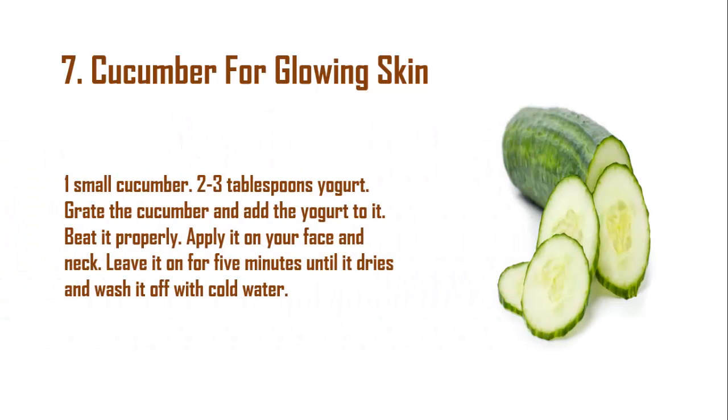Remedy 7: Cucumber for Glowing Skin. Ingredients: 1 small cucumber, 2 to 3 tablespoons yogurt. Grate the cucumber and add the yogurt to it, then beat it properly. Apply it on your face and neck, leave it on for 5 minutes until it dries, and wash it off with cold water.